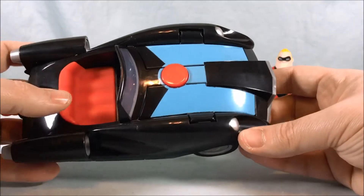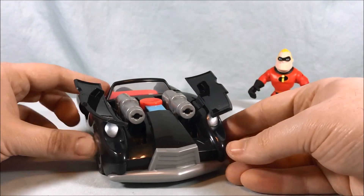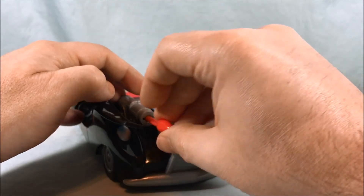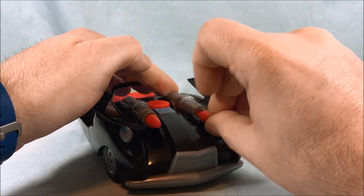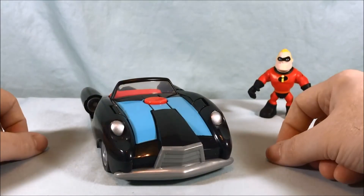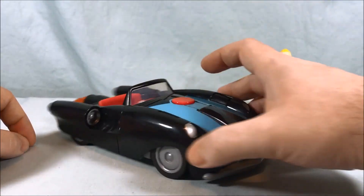The other thing you can do is if you press down on the seat, the launchers will flip out of the hood of the car. Then you take your two missiles and load them in. You can push them back in and close this up, which I appreciate. I don't like it when you have to take the missiles out to get them to fit back inside — they should fit with the missiles inside. That's a big plus for me.